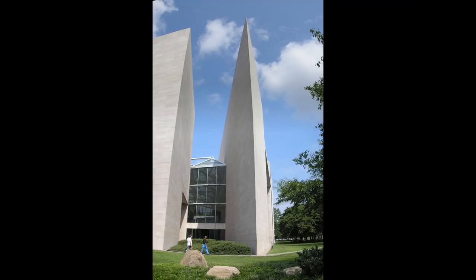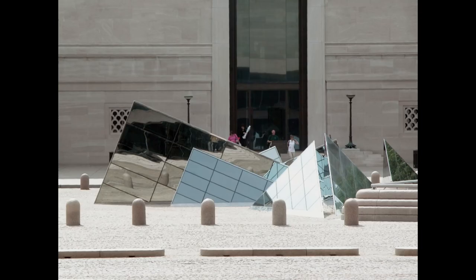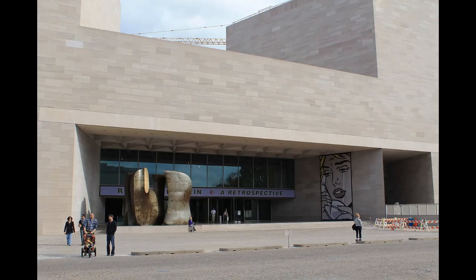In the vast architectural lexicon of Washington, the East Building eloquently added a chapter that bridged epics — a refined interplay of modernist vocabulary with the age-old language of architectural tradition — a testament to the dialogue between an architect's vision and the quiet precision of engineering.